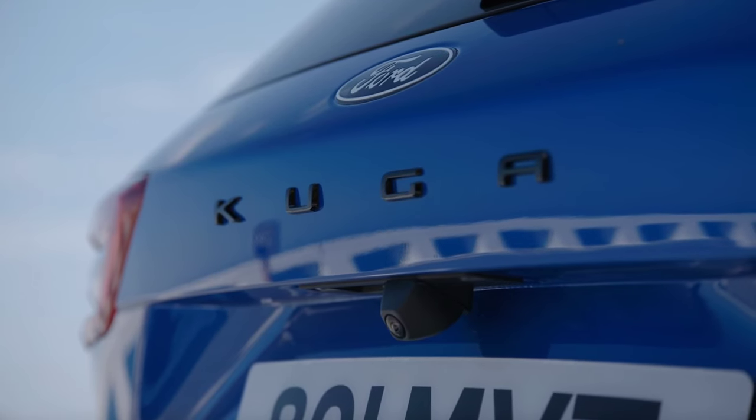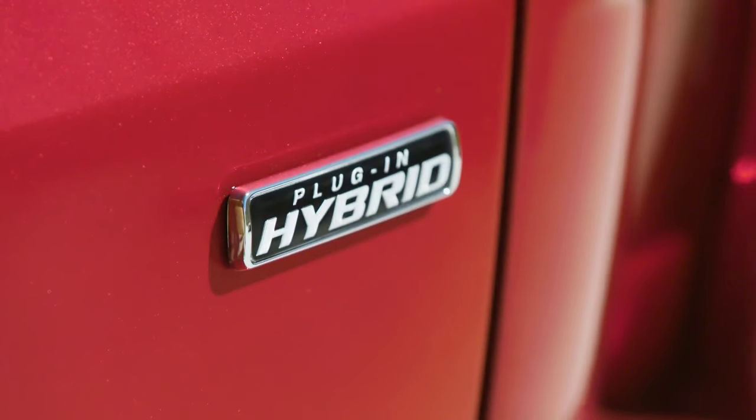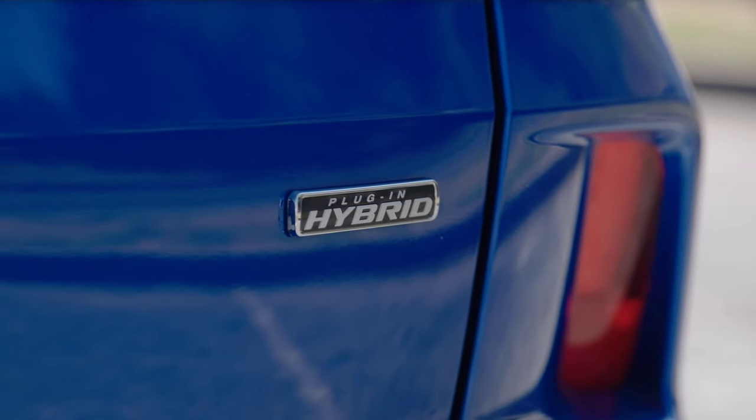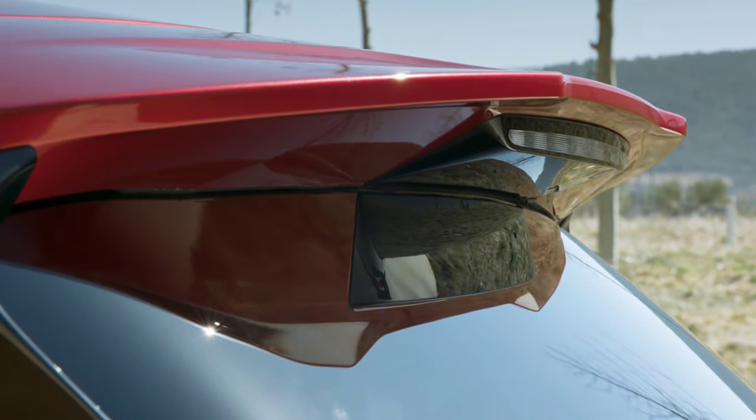The Ford Kuga facelift proposes a revised cabin with even more emphasis on passenger comfort. For example, the second row of seats slides by 150 millimeters, so rear passengers have more than one meter of legroom, which also increases the boot space.